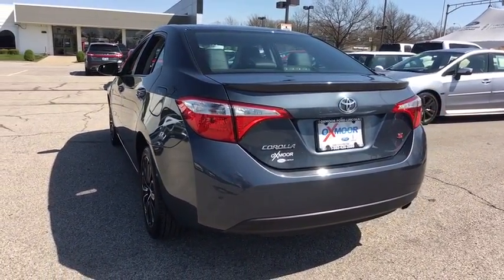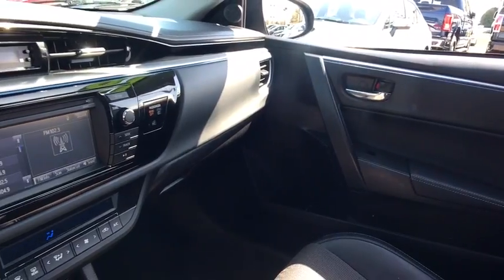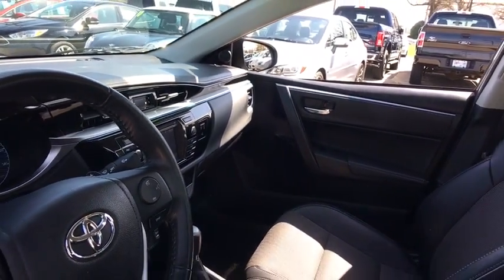Backup camera, traction control, leather wrapped steering wheel, dual airbags, power steering, one owner, alloy wheels, four-wheel disc brakes, center armrest, rear window defroster, electronic stability control.